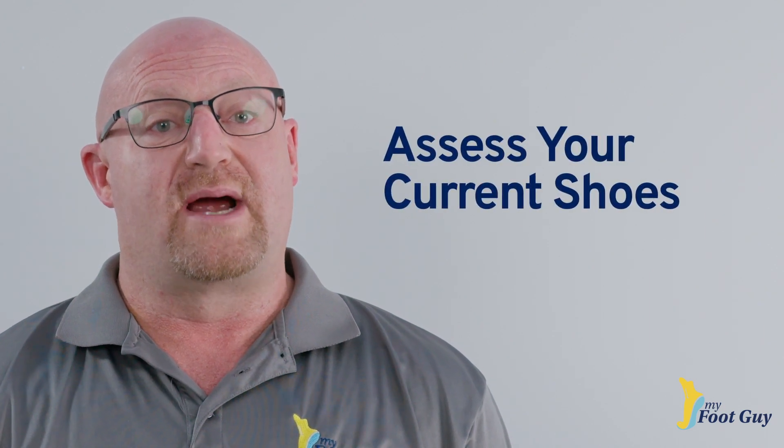Additionally, we assess the shoes you're currently wearing and describe why they may or may not be the best shoes for you.